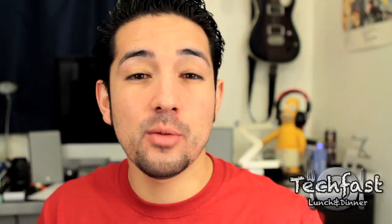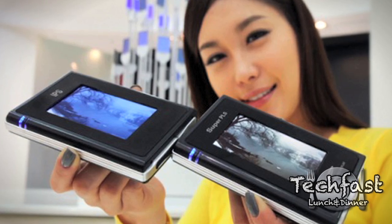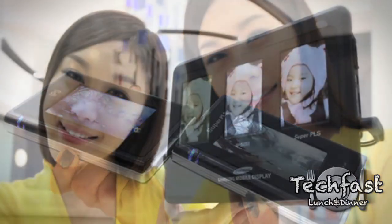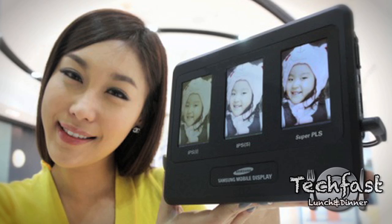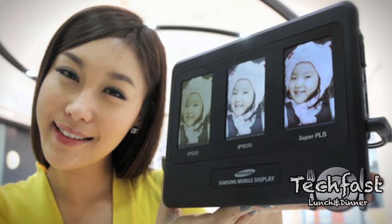Digging a little bit deeper into the display, it looks like they're going to move away from IPS technology and go over to Super PLS, which basically allows you to get more contrast and better viewing angles, and it's also about ten percent brighter than IPS. We should really get a taste of that once the iPad 2 comes out, and that'll really kind of tell us if we should see Super PLS on the next iPhone 5.